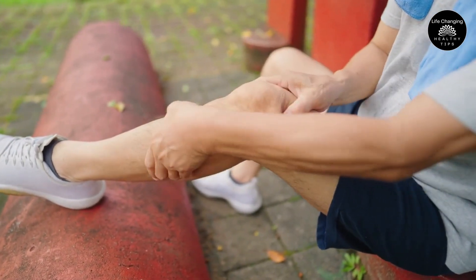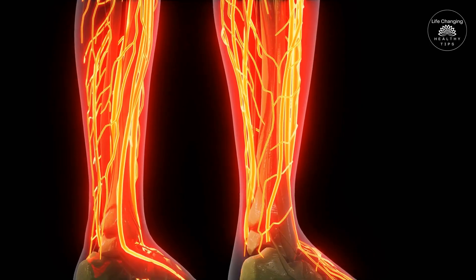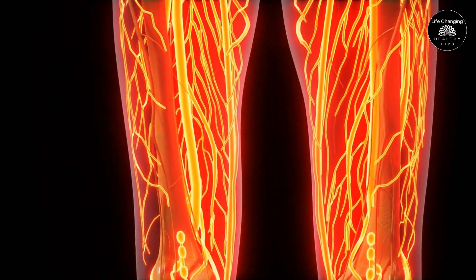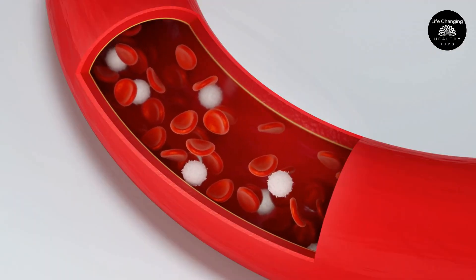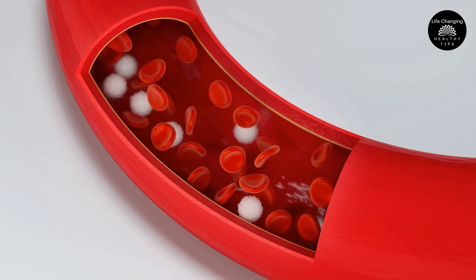Sign 4 – Varicose Veins. Poor circulation is often manifested in the legs by the appearance of varicose veins. These twisted and enlarged veins can be unsightly and painful, causing pain and swelling in the affected area. The blood pools in the legs because the veins' valves aren't working correctly, causing varicose veins.